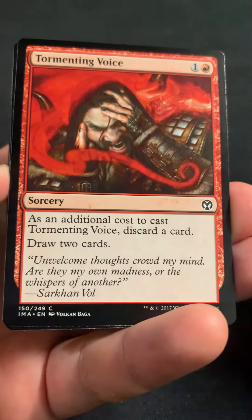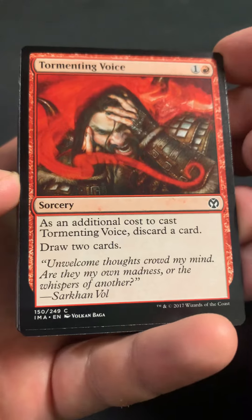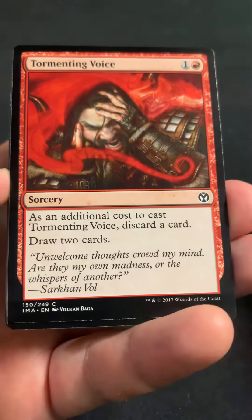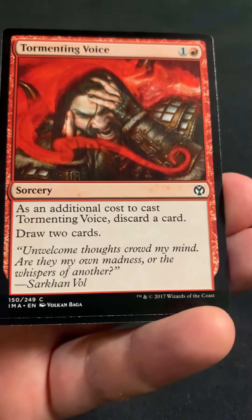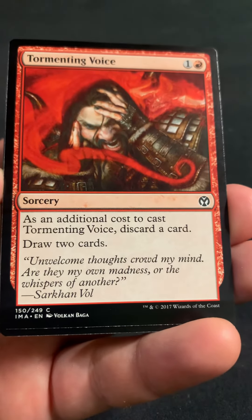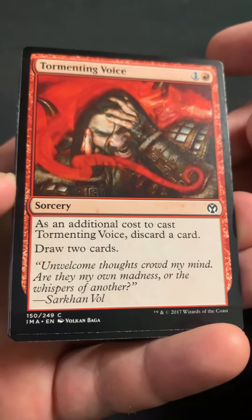This one seems to hit more singles and some doubles. You never get a home run, but you almost don't strike out as much, I guess.